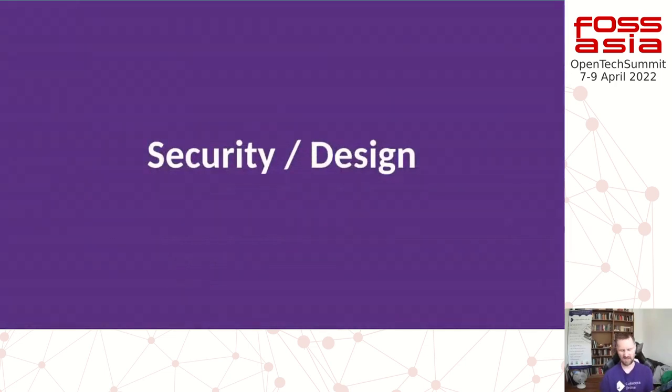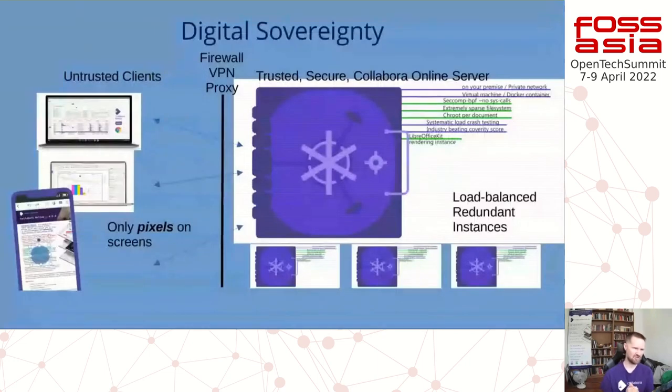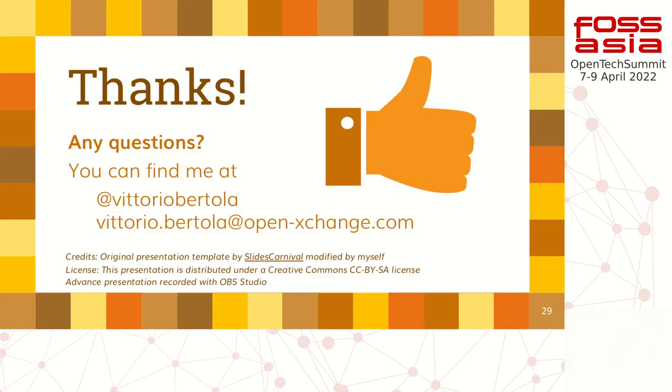I want to talk about getting security right, because it's really important. LibreOffice is eight million lines of C++, and it's pretty tricky to audit. We do a huge amount of work to test it. At the core is the LibreOffice Kit rendering, and we layer several security mechanisms around it.